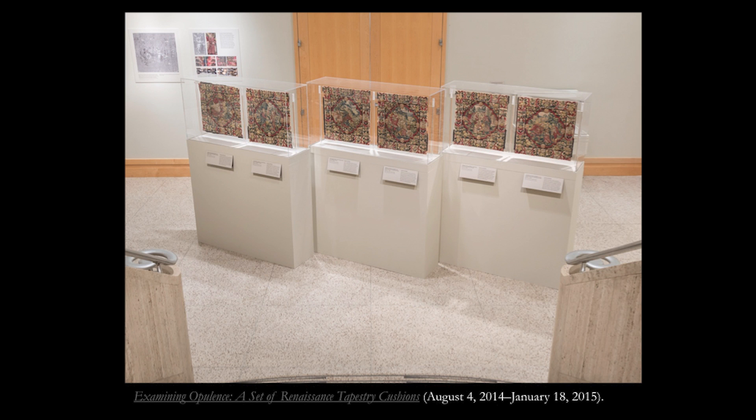Museum exhibitions require many hands and much thinking. Whether or not accompanied by a printed catalog, exhibitions can bring life to a group of textiles. The exhibition Examining Opulence, a set of Renaissance tapestry cushions, coincided with the major 2014 exhibition Grand Design: Peter Kukka van Alst and Renaissance Tapestries. The small gallery space outside the Rattu Textile Centre was an ideal venue for a more didactic presentation of these small-scale tapestries.